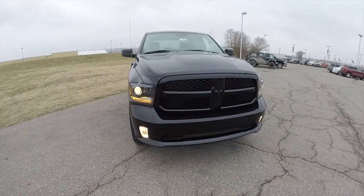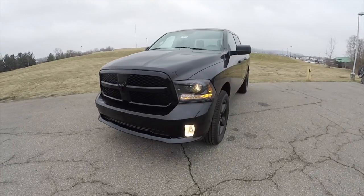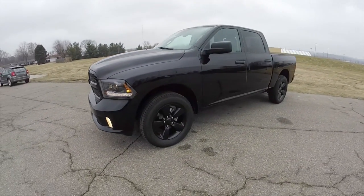Hello everyone. Today we're going to take a quick walk around look at this brand new 2015 Ram 1500 Black Express Crew Cab.